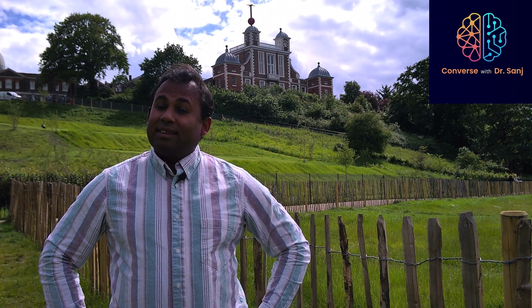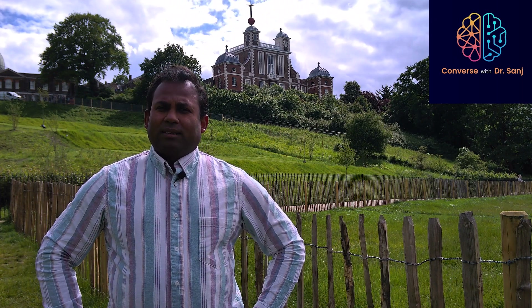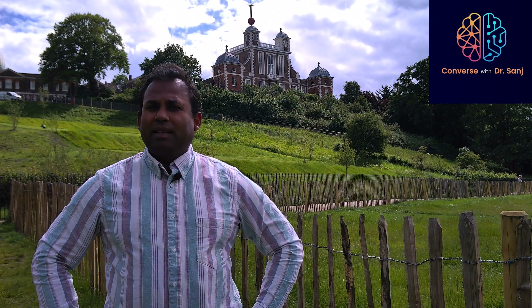The first Astronomer Royal was John Flamsteed. He actually lived here and conducted various scientific research over 40 years. To recognize his work, the building — the red one you see behind me — is called Flamsteed House, named after John Flamsteed.